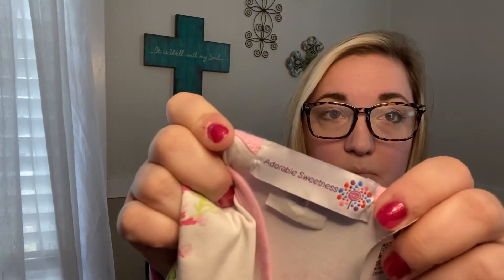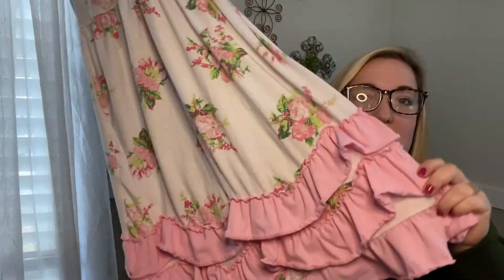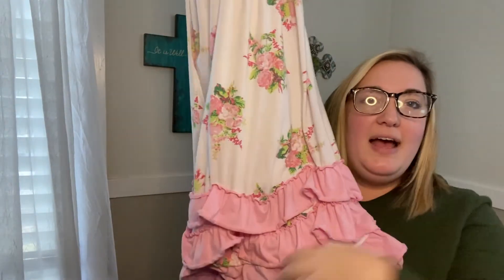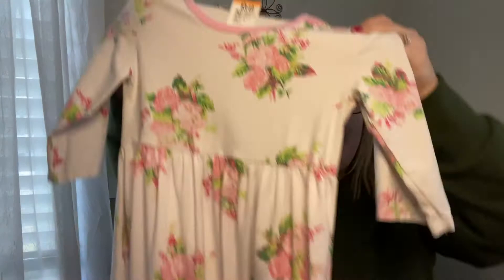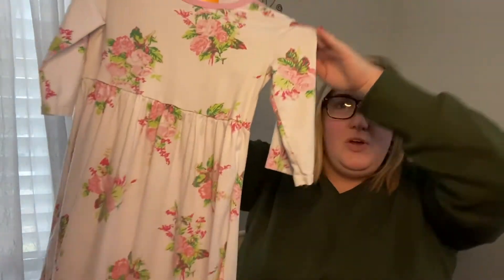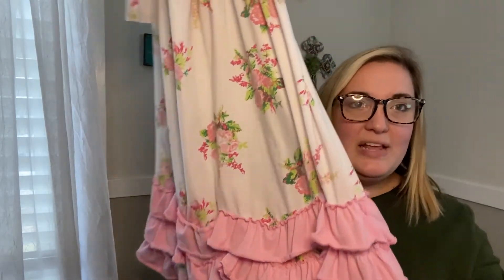Then I found this dress — the brand is Adorable Sweetness. I've never heard of that brand before. It's size 8 and was $3.49 and then 40% off. It's actually a maxi dress and the bottom has these adorable ruffles — it's a little extra but I really love it. I'm hoping she can wear it for Easter or in the spring. I love anything floral and I just love the ruffled bottom on this one.